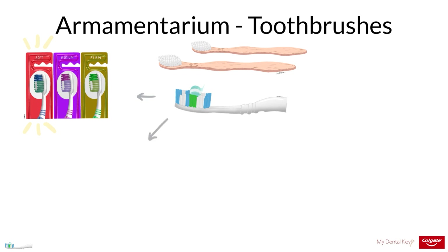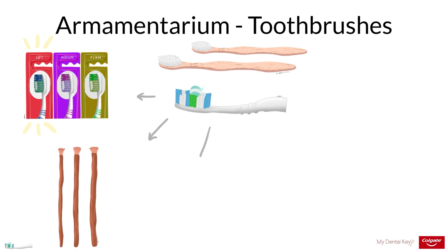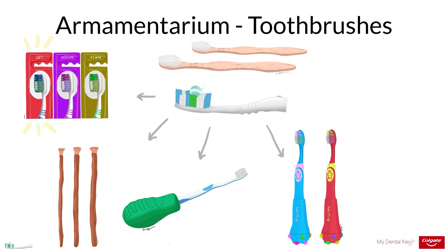In some parts of the world, people continue to use sticks or chew sticks called miswak to clean their teeth. Some patients may find certain handles easier to grasp than others. This aspect of the toothbrush can be especially important for patients with decreased manual dexterity and for caregivers. Handles can also be interchangeable, as is the case with travel toothbrushes. If your patient has difficulty accessing certain parts of their mouth, consider recommending a brush with a smaller head.